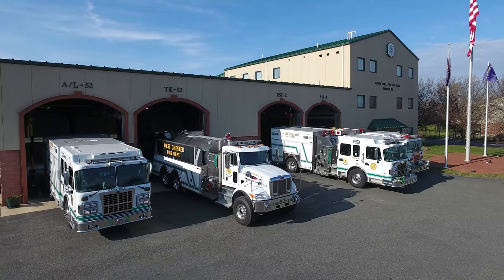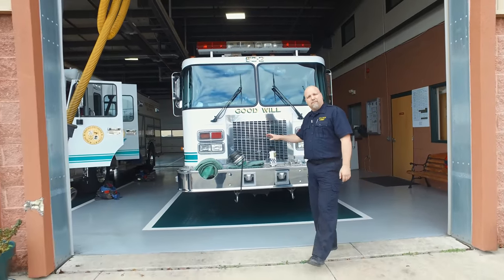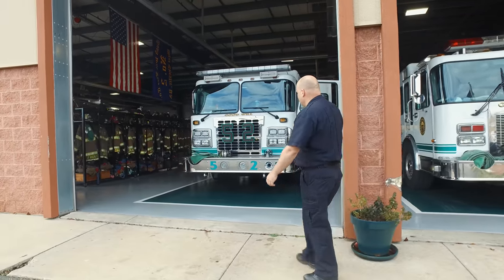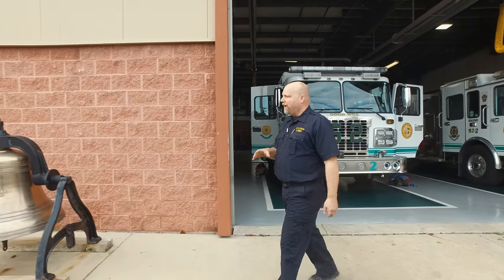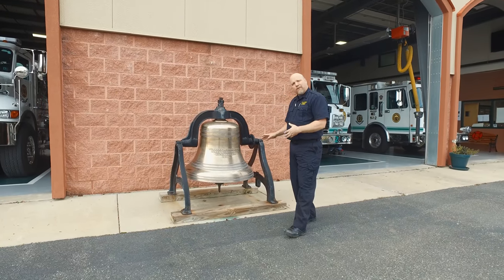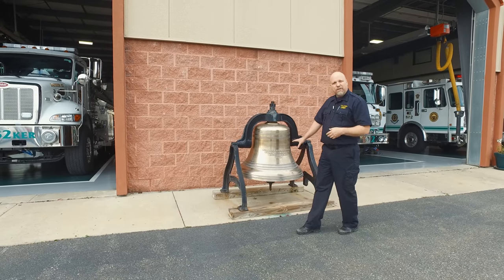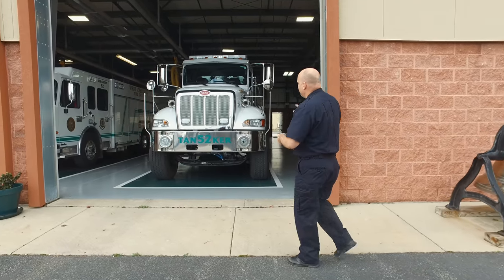Now let's look at the engine bay. This is where they store all their apparatus. They have a 25-year-old engine that will be replaced or become a backup once their new engine arrives. Walking down the line is their newest apparatus — another engine, very well stocked and ready to go. Making our way outside, I noticed a bell built back in 1886 — one of the original bells from their old firehouse on Gay Street. They brought it over and are apparently in the process of building a bell tower for it. It's huge and still rings today — and according to the live-ins, it's very loud.